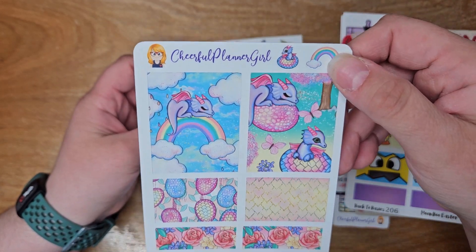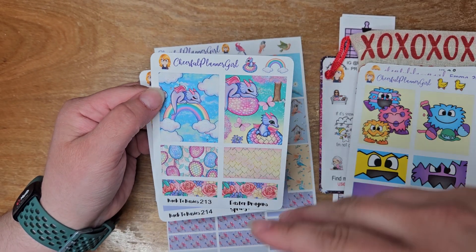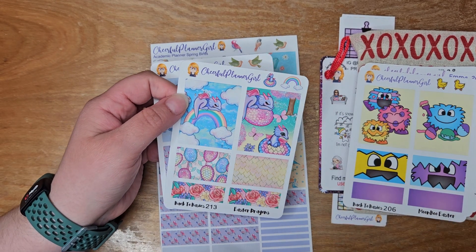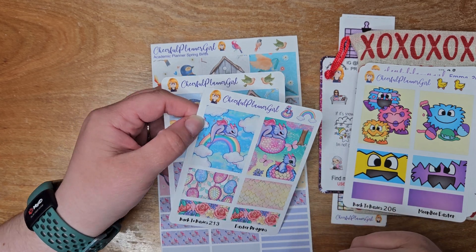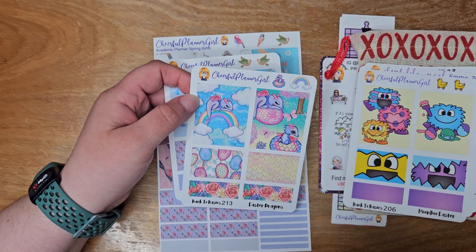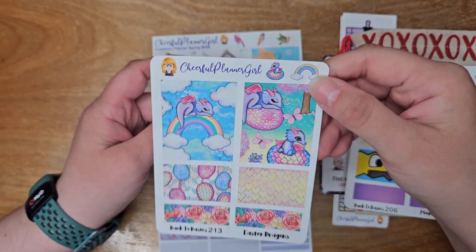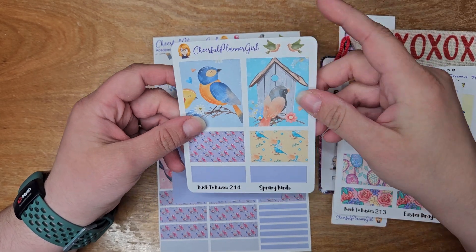I had to get these Easter dragons because it's so pretty and I just love the colors. I guess I'm just ready for the spring colors and things like that. Honestly I'm not ready for all the things blooming outside and my allergies, but I'm ready for spring and the bright cheery colors.